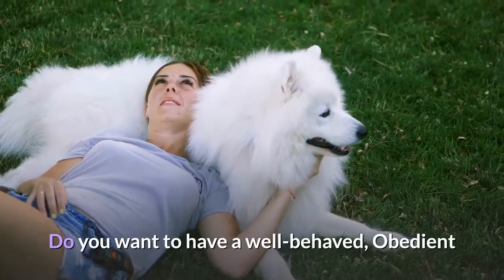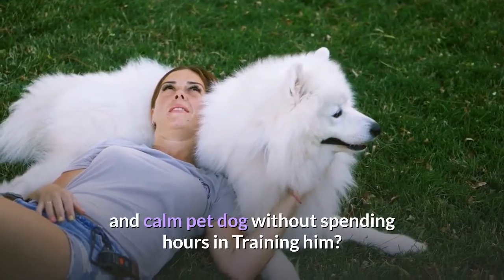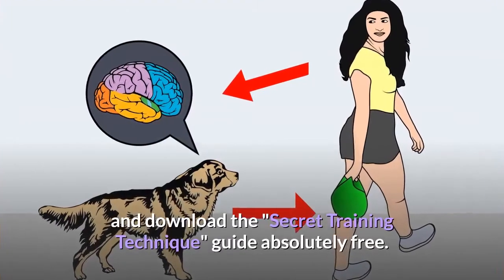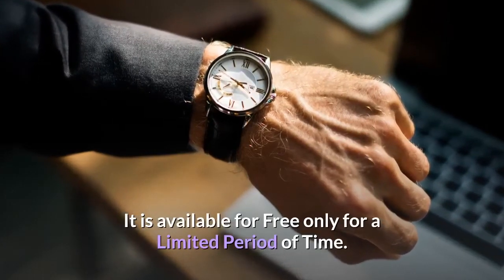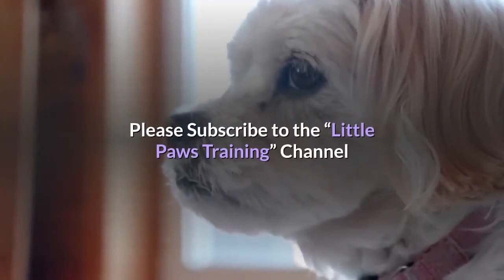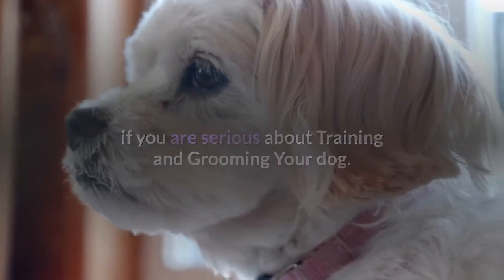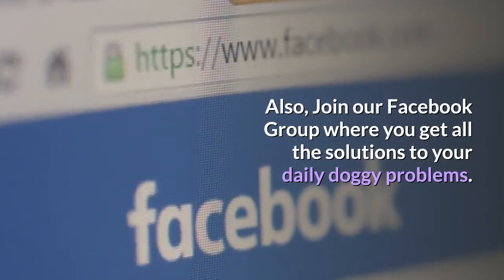Do you want to have a well-behaved, obedient, and calm pet dog without spending hours in training? Check out the first link in the description and download the secret training technique guide absolutely free — available for free only for a limited period of time. Thanks for watching. Comment below if you liked the video. Please subscribe to the Little Paws Training channel if you are serious about training and grooming your dog. Also, join our Facebook group where you get all the solutions to your daily doggy problems.